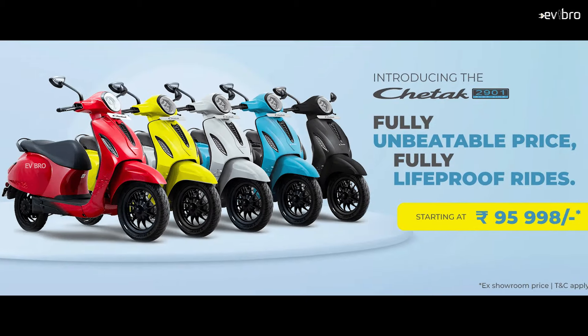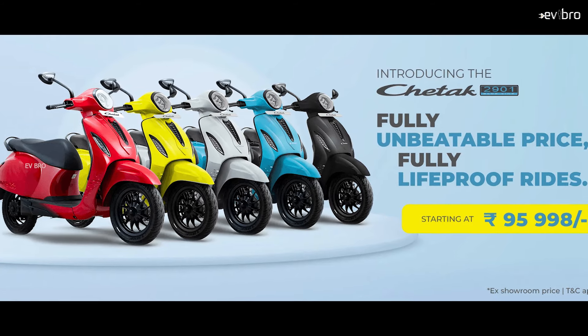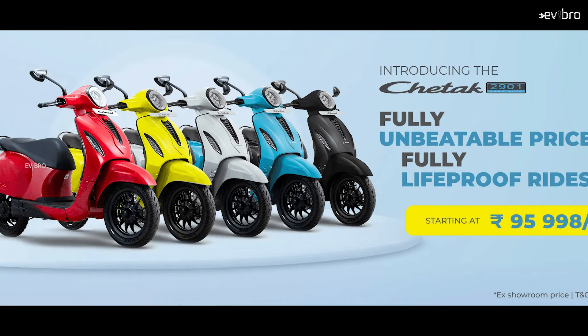The real question is whether the Bajaj Chetak 2901 is worth buying at this price compared to other electric scooters. We will cover that in a dedicated upcoming video.